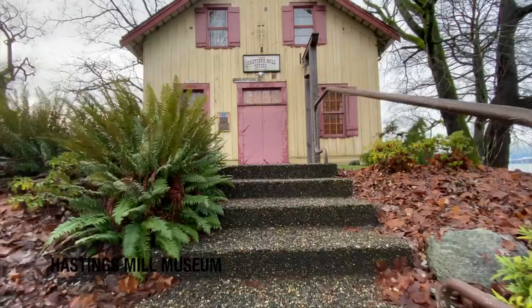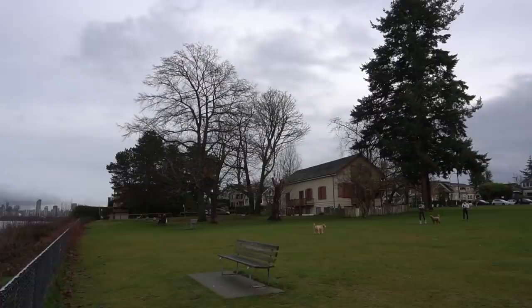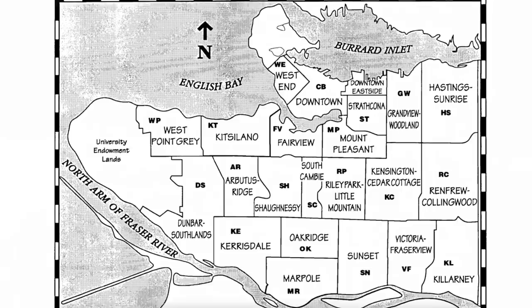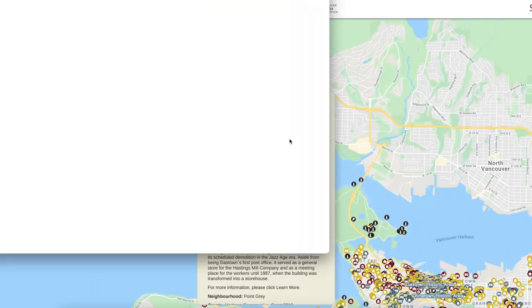A lot has changed, and not a lot has changed. This yellow building behind me is Vancouver's oldest building. It was the first post office, then it became a library and a community center, and it was in Gastown until it got floated here to sit as a museum. I'm scraping the bottom of the barrel for creative ideas, but in doing so I found the City of Vancouver Heritage Registry, which is essentially a long list of old buildings and homes with significant cultural or historical importance — but there are also a few really interesting, unique places I want to show you. Let's get started.